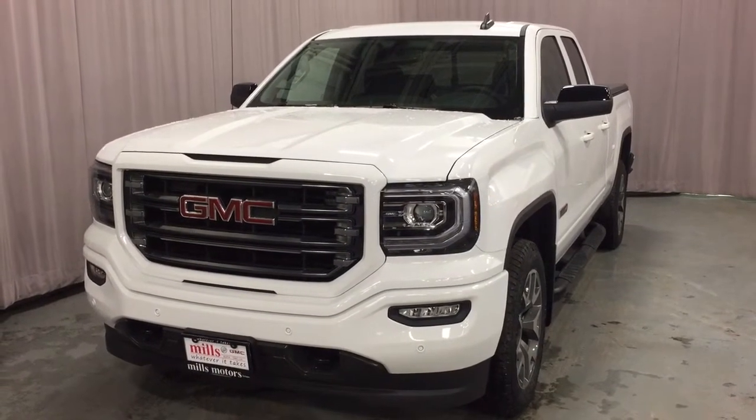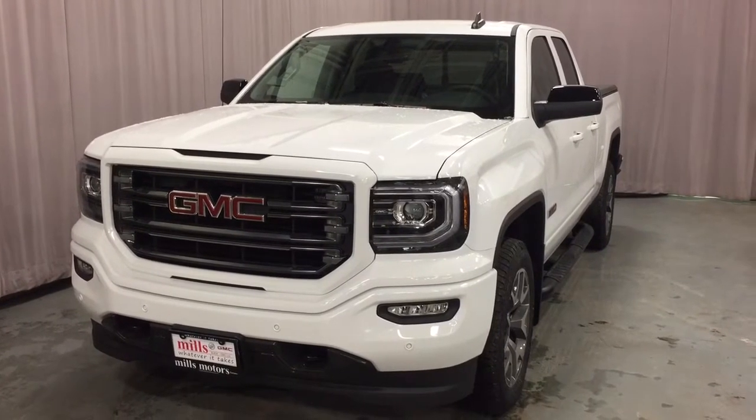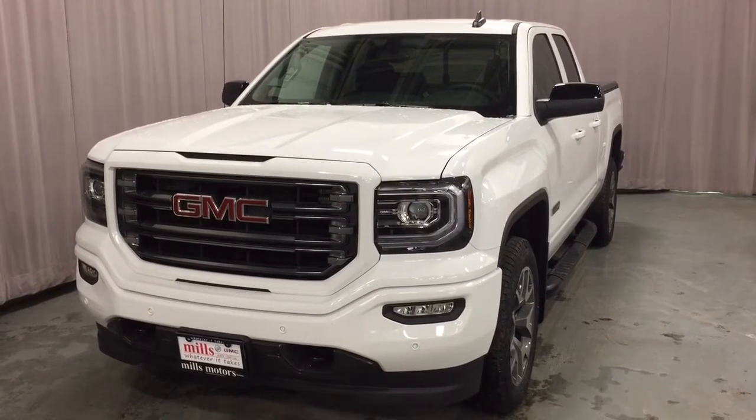It's a great day at Mills Motors, 240 Bond Street East in Oshawa. This is the 2018 GMC Sierra 1500 SLT four-wheel drive double cab — it's the all-terrain edition. Let's jump on in and get a look.